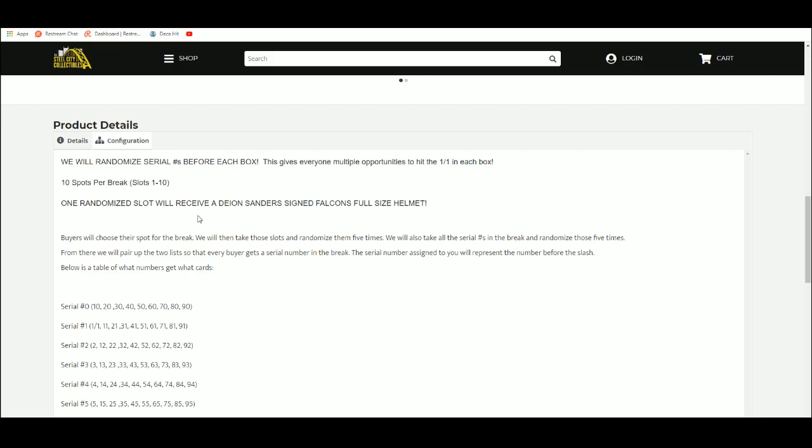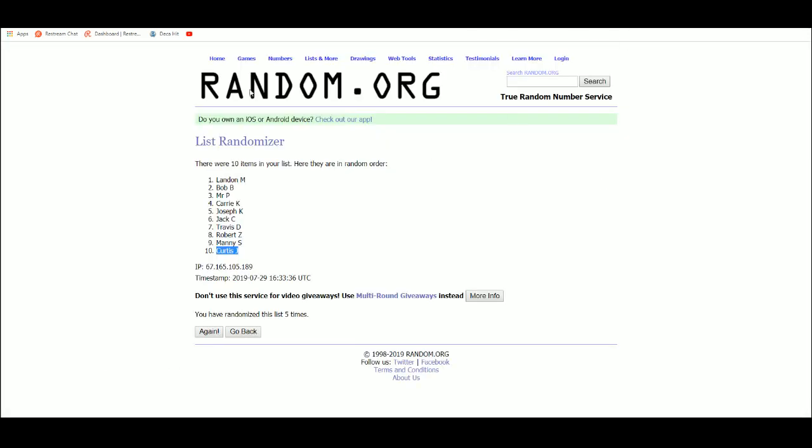10 spots — the buyer shows their spot. We are going to take those spots and randomize them 5 times. We are going to take all the serial numbers 1 through 0 and randomize those 5 times. From there we will pair up the two lists so that every buyer gets a number in the break. We will do that after each box. Let's go over to random.org.